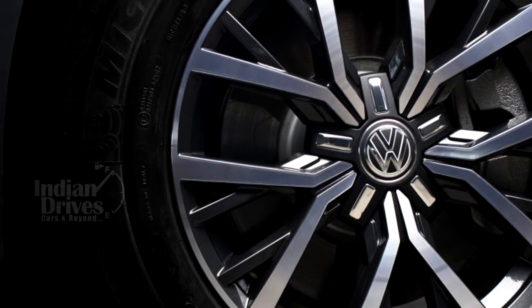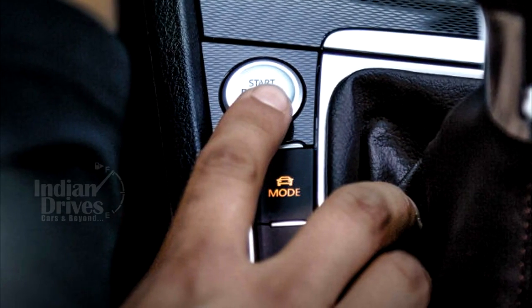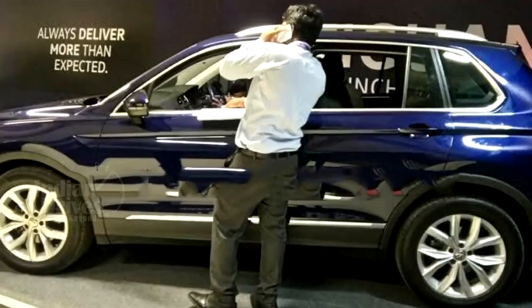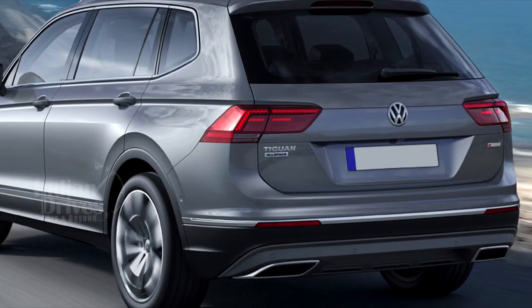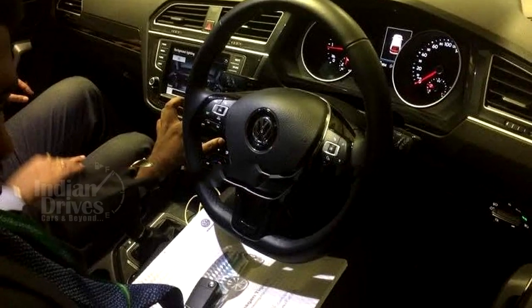The Highline variant will add 18-inch alloys, keyless entry with push-button start, panoramic sunroof, ambient lighting, illuminated front scuff plates, easy open tailgate with delayed closing function, and safety features such as self-sealing tyres and reverse parking cameras.